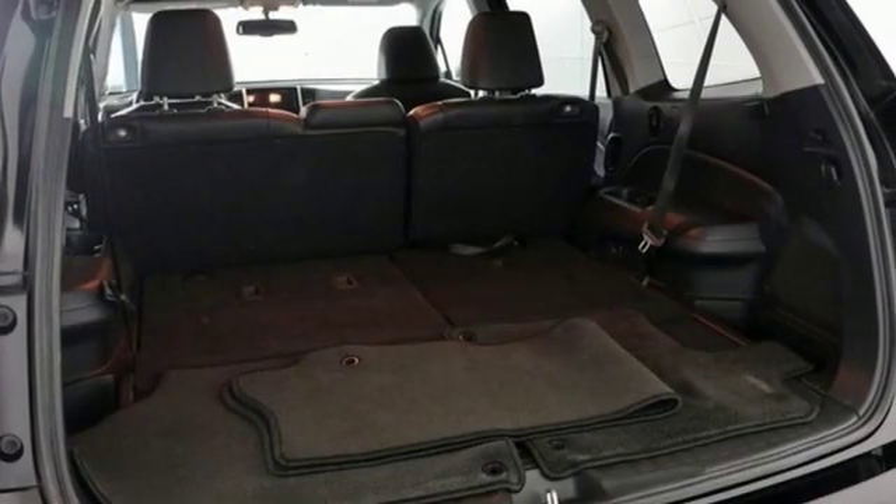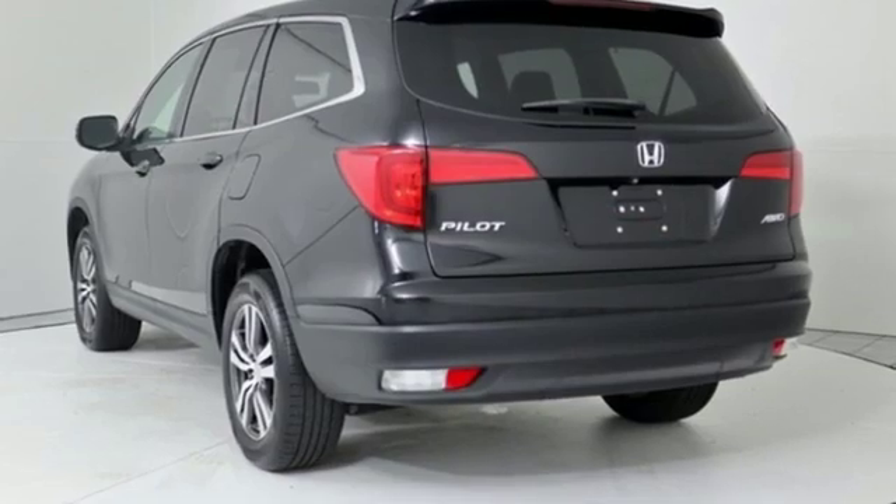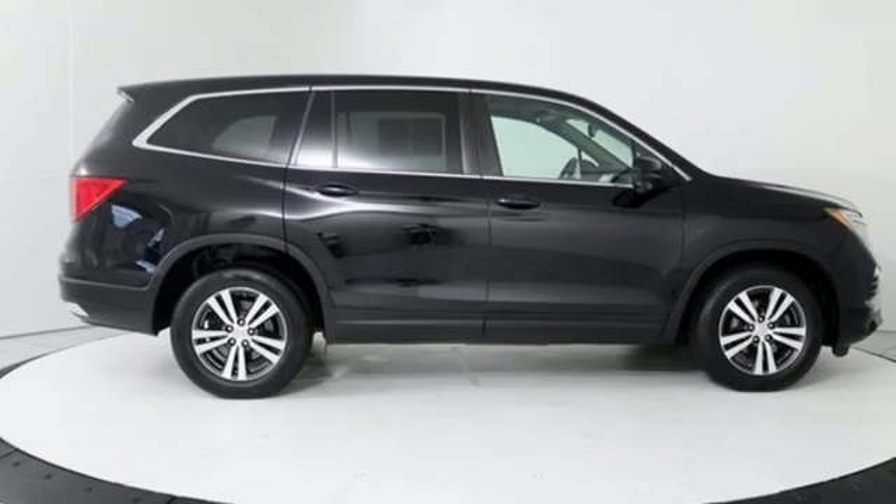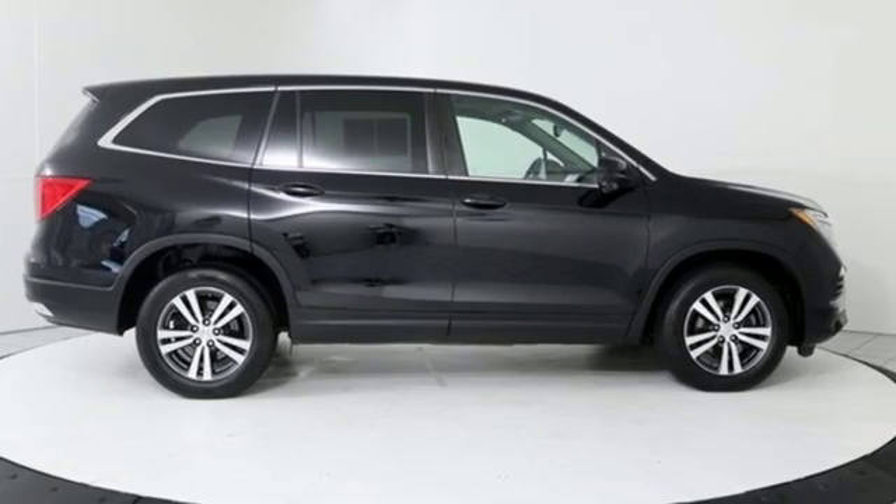Motor Trend reports: Honda has redefined an already capable package in ways that should spike its desirability index with both core and conquest buyers. It's a Honda, so longevity comes standard.